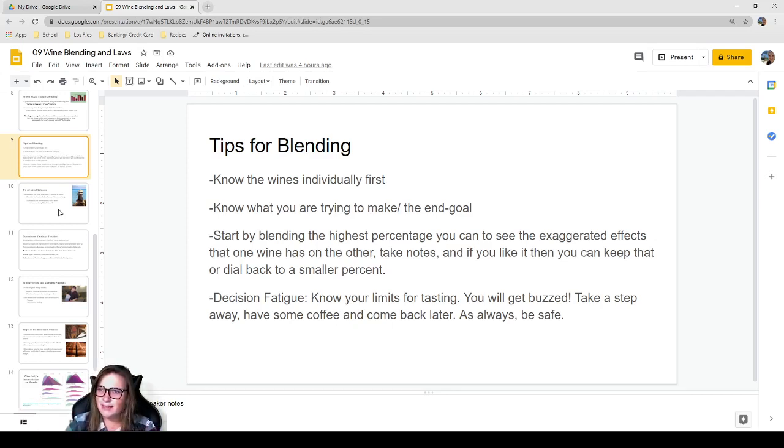Know your end goal — you'll be very lost if you come to a blending session without knowing what you're looking for. For the blending process, start by taking the highest percentage possible to exaggerate the effect one wine has on the other, take notes, and then dial back if needed. For example, if we're making a 2018 Tempranillo and it lacks body, we might try Syrah.